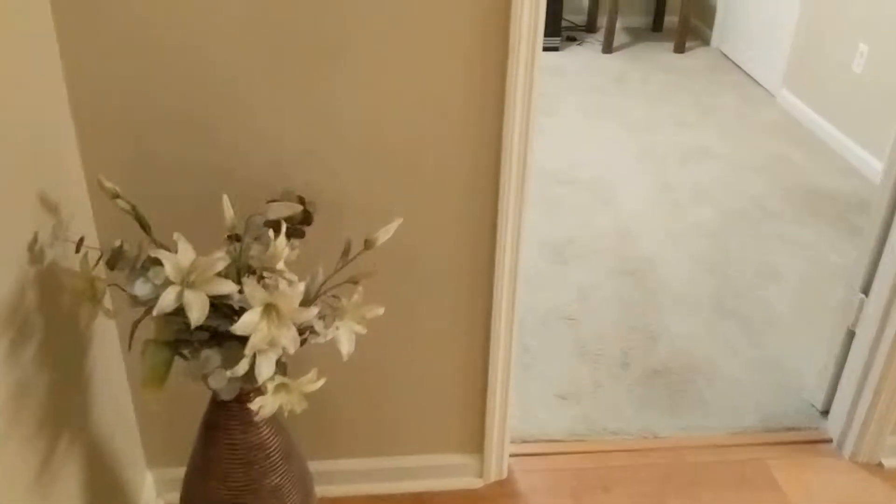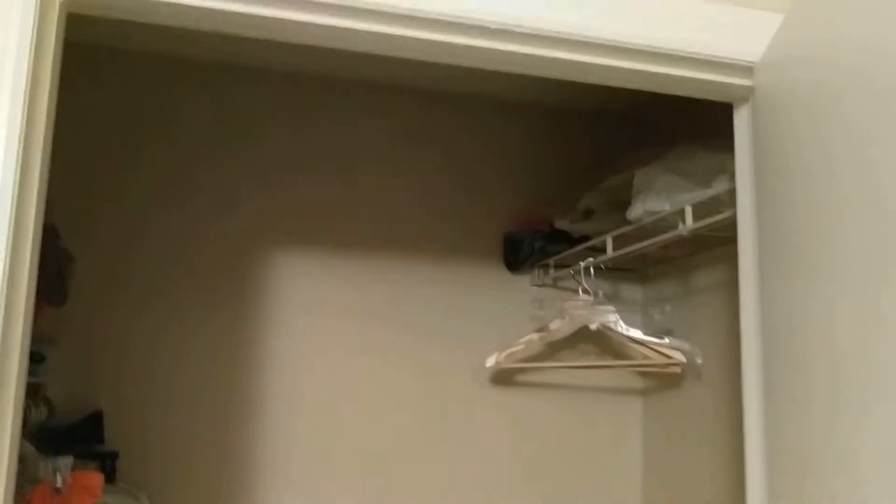The temperature is set to like 83 in here. This carpet is actually in pretty good shape. It doesn't smell in here at all. No real view from the window here. Good size closet. Another good size closet.